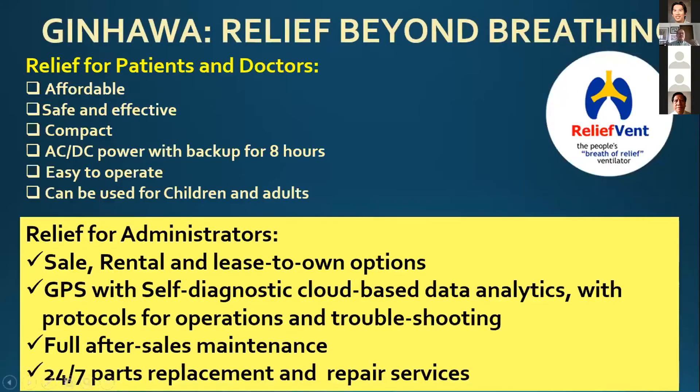Basically, what we're dealing with is an affordable, safe, and effective compact ventilator which can be powered with both AC and DC power. We made sure our battery will last for eight hours, and we're working on a battery that may be functional for at least 12 hours. The knobs are very easy to operate and it can be used for both children and adults, as the tidal volume range is between 100 ml to 1500 ml. We've incorporated software with self-diagnostic cloud-based data analytics, so our maintenance and troubleshooting team can monitor the ventilator wherever in the Philippines it is located, as long as there is an internet connection.